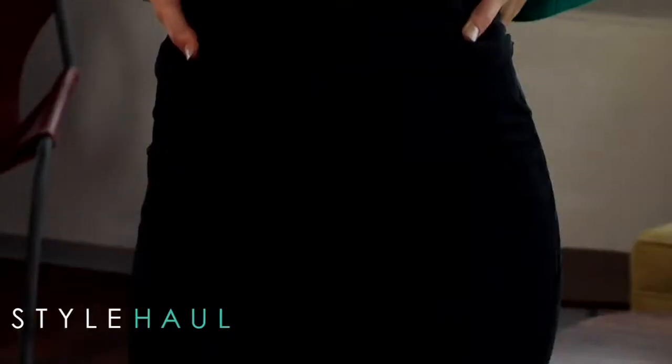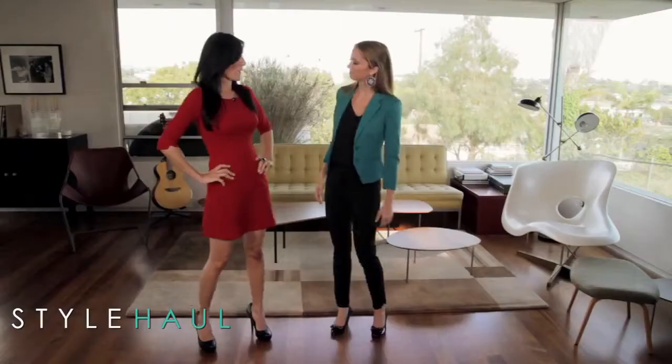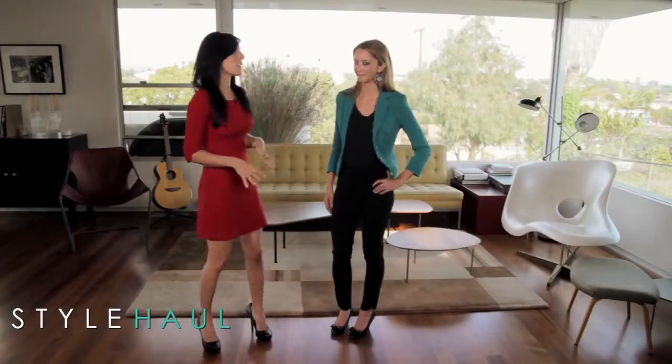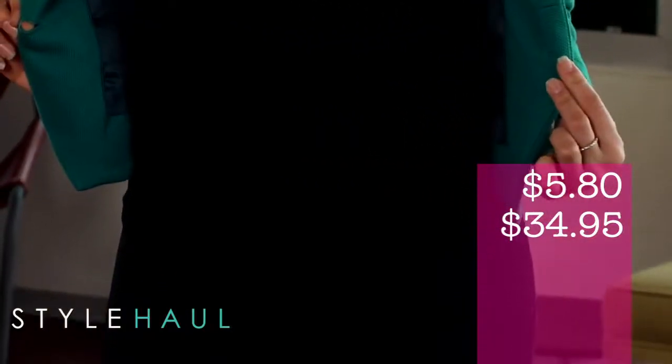And here we have outfit number two. You look so great in this — I love that color. So fantastic, I would never think to put any of these things together. Tell me all about the outfit and most importantly how much everything costs — or how little! So we're seeing a lot of these great menswear inspired styles in vibrant hues. This gorgeous blazer looks fantastic with an all black ensemble so the color really pops. We'll start with these fantastic earrings — gorgeous in color, love that it ties in the color of the blazer. Those are $5.80 from Forever 21. Then the blazer itself is $34.95 from H&M — unbelievable for such a great fitted blazer.